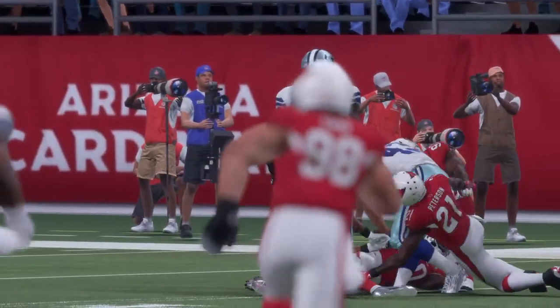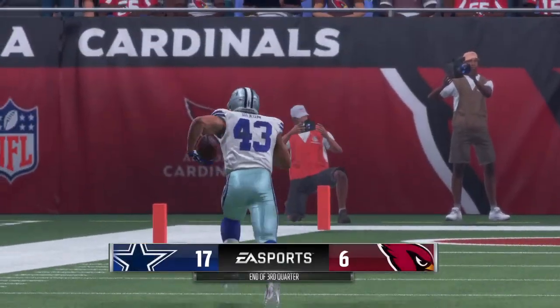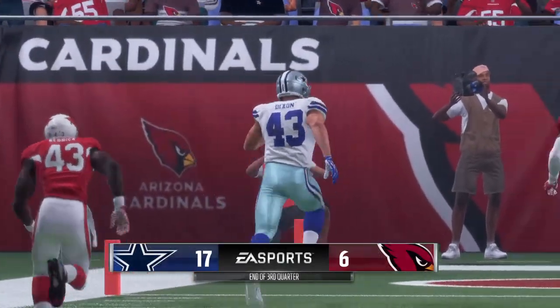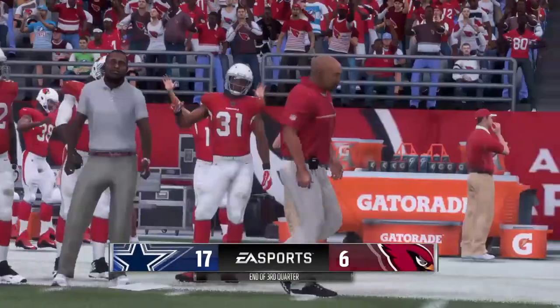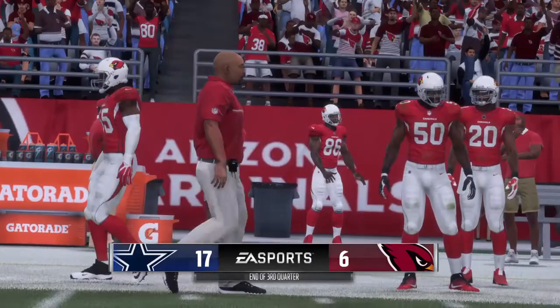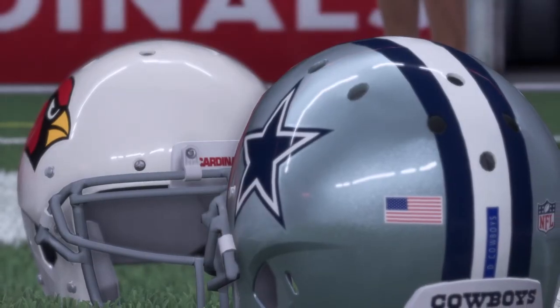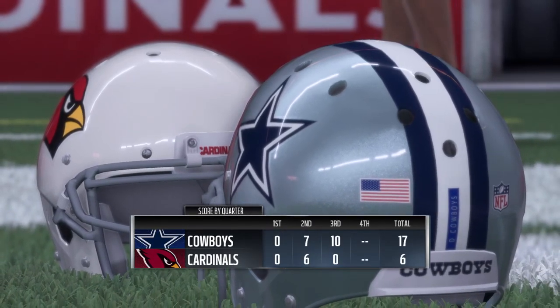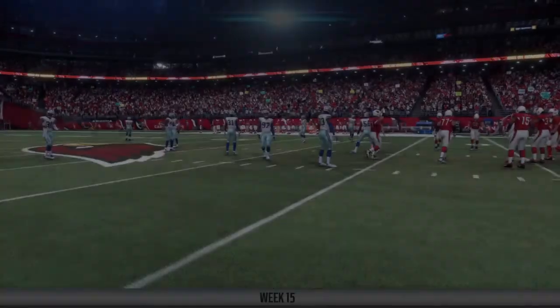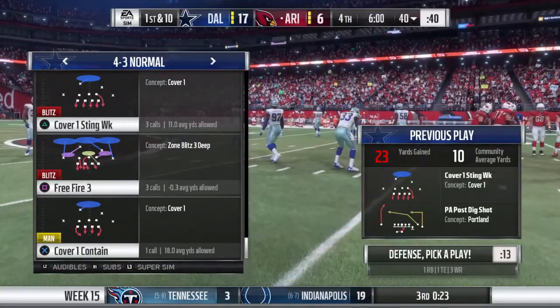We're off to the fourth quarter here in Week 15. Happy Holidays to all. We'll return with more after this. This is the NFL, and it's on EA Sports. Back now here on EA Sports. It's Cardinal football, but they trail here as we get set to bring you the fourth and final quarter.